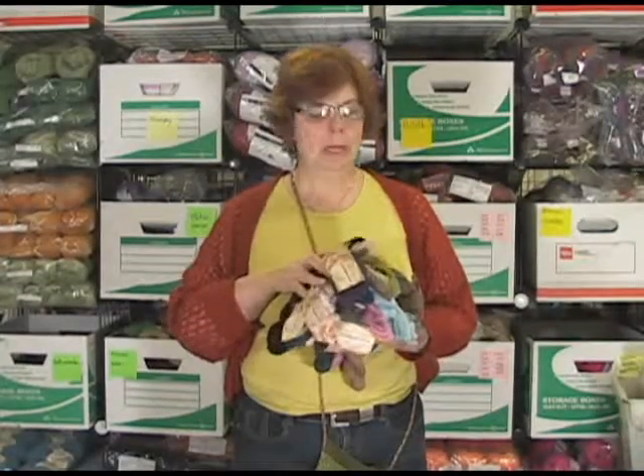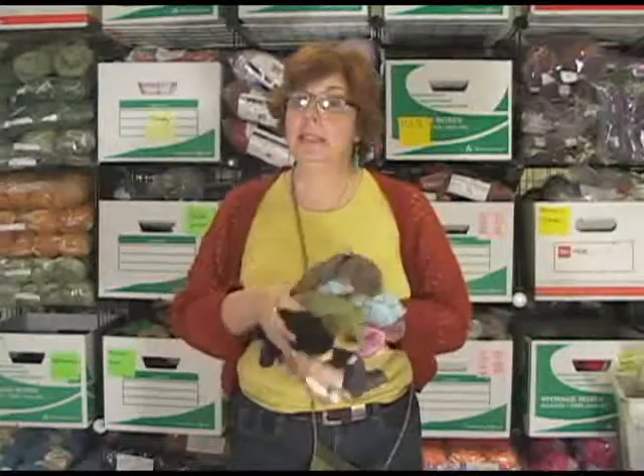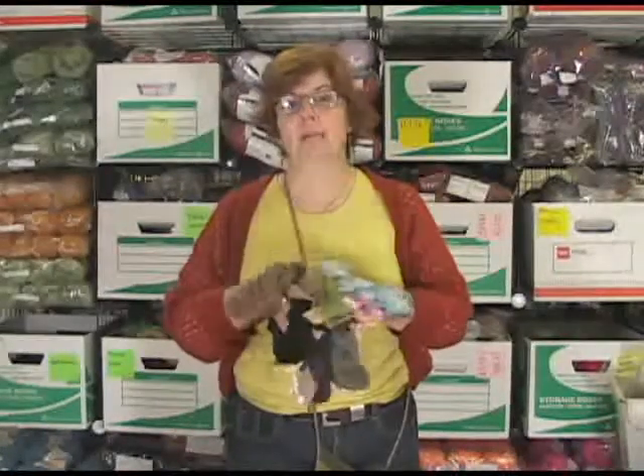Hi, I'm Jeannie and I'm here today talking to you about one of my favorite yarn companies and fibers.